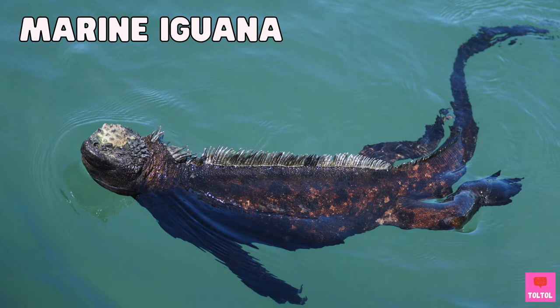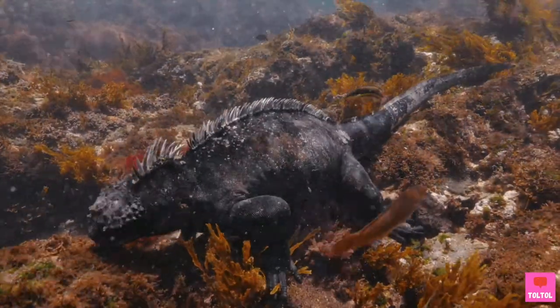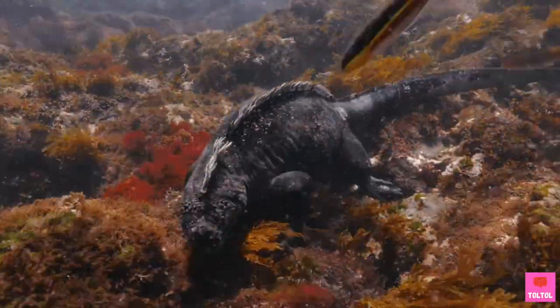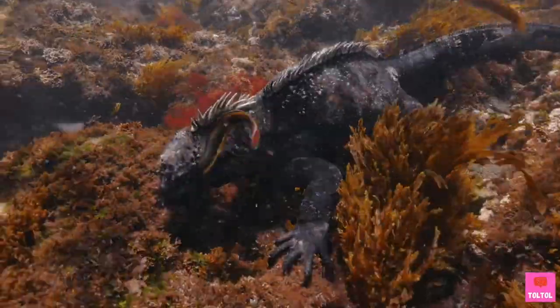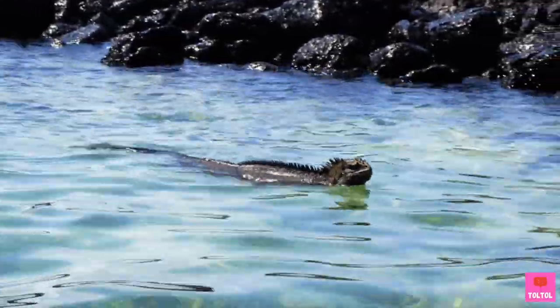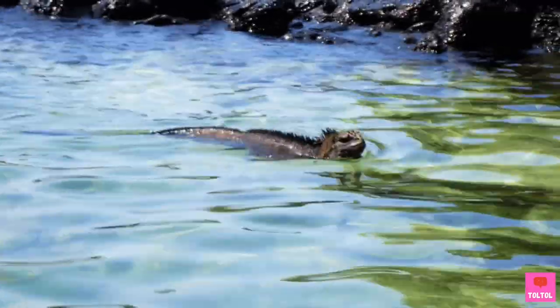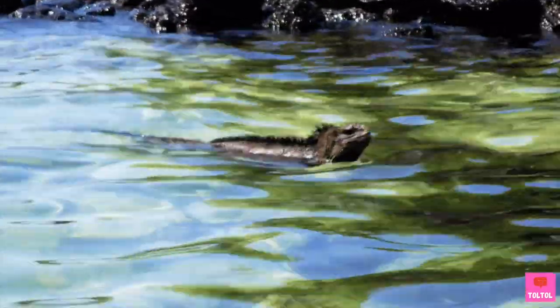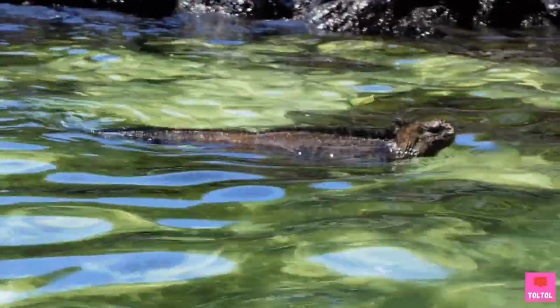Number 1: Marine iguanas are the only marine lizards in the world, and they only live in the Galapagos Islands. They are excellent divers, and these plant eaters dive for their favorite food: algae! After feeding on algae, they need to swim back to land quickly, otherwise their body temperature will drop from staying in the cold ocean waters too long.